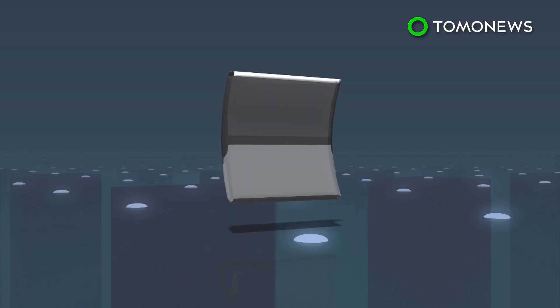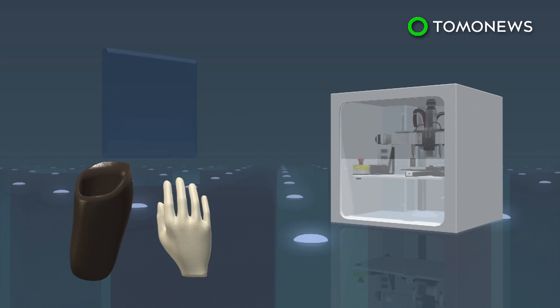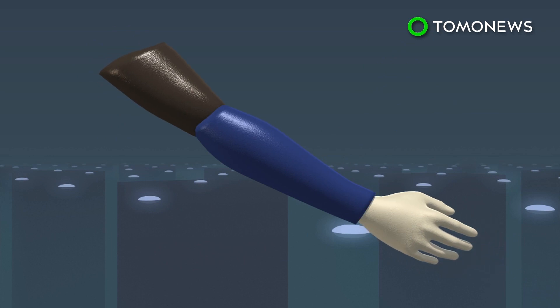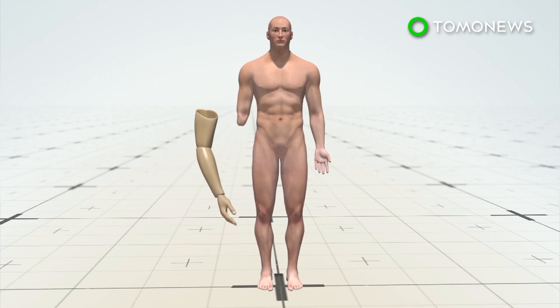Before designing a prosthetic limb, the team assesses each patient and makes a scan of their stumps. They use flexible thermoplastic polyurethane to 3D print the socket and hand, and a firmer plastic to create the forearm. When assembled, the limb can be printed to match the patient's skin tone, and doctors ensure it fits comfortably on the stump for long-term use.